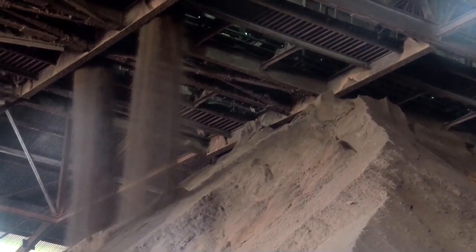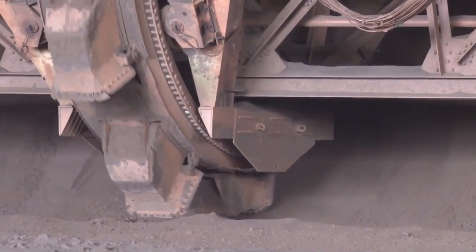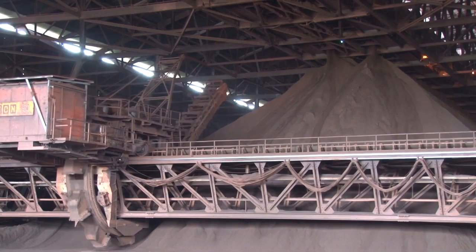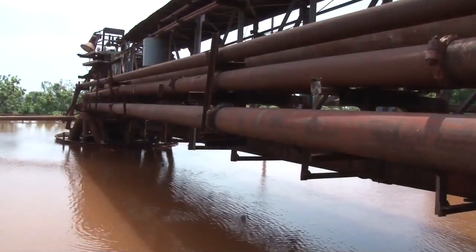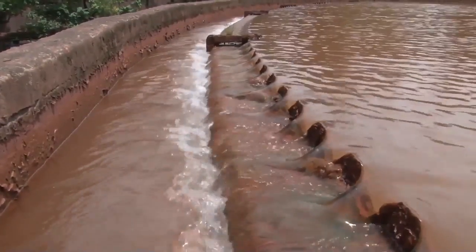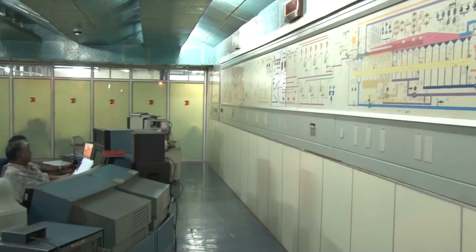The filter cake thus produced is conveyed to the storage shed through a series of conveyors. The filtrate generated during the filtration process is sent to a thickener for recovery of water used for various processes. The entire plant operations are controlled through a computer control system at port facilities and pellet plant.